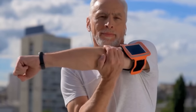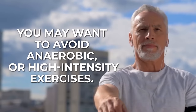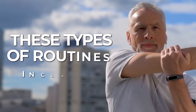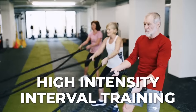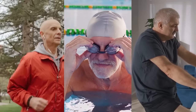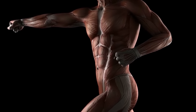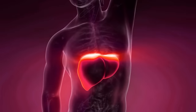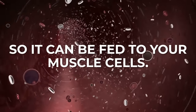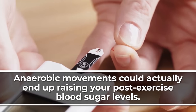On the other hand, if you're purely looking to bring glucose levels down after your workout, you may want to avoid anaerobic or high-intensity exercises. These types of routines include weightlifting, high-intensity interval training, and short burst sprints. You could still technically find yourself participating in anaerobic exercise even while jogging, swimming, or cycling, if you push yourself to perform at a high intensity. Moving your muscles in this more extreme manner triggers your body to release stored glucose from your liver into your bloodstream, so anaerobic movements could actually end up raising your post-exercise blood sugar levels.